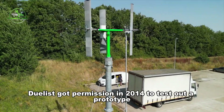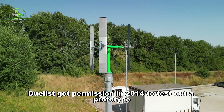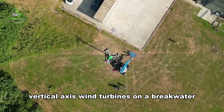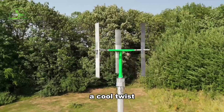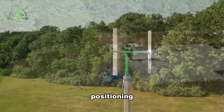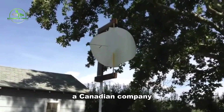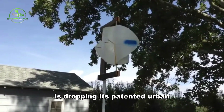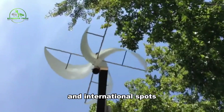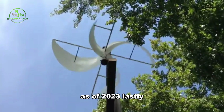Over in Wales, Doolis got permission in 2014 to test out a prototype vertical axis wind turbine on a breakwater — it features a windshield, a design that requires a wind direction sensor and some precise positioning. Meanwhile, Strongwind, a Canadian company, is deploying its patented urban vertical axis wind turbines in various Canadian and international locations as of 2023.